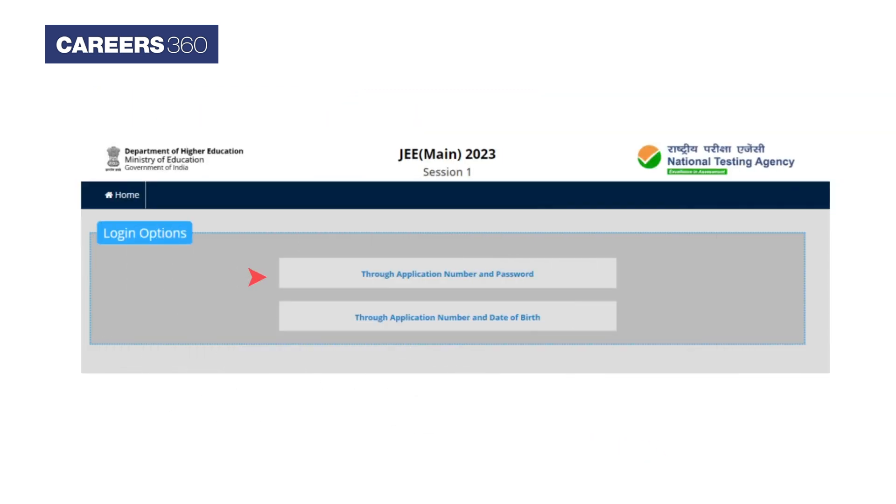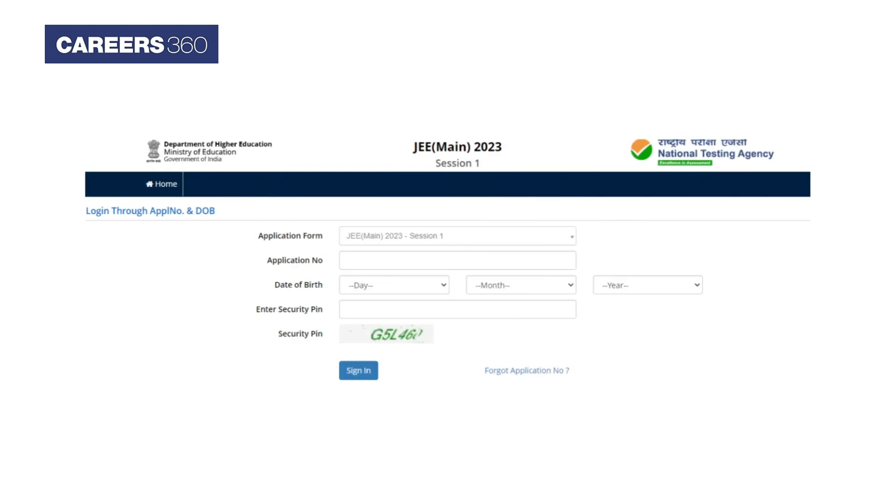Next, select your preferred login credentials — that is, application number and password, or application number and date of birth. Now login using the valid credentials and download the answer key.